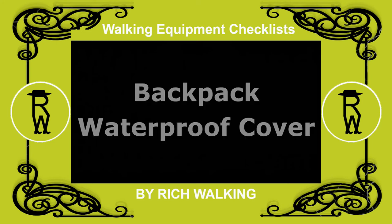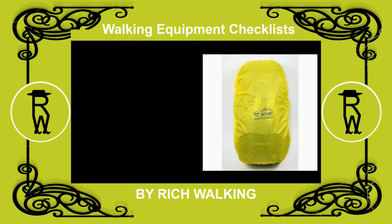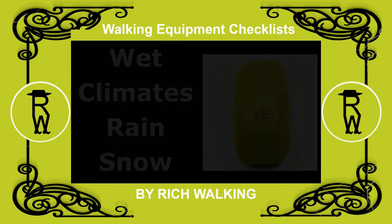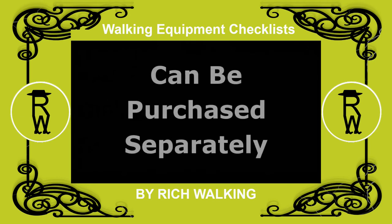A backpack waterproof cover is used to protect your walking backpack from wet conditions such as rain and snow. Your backpack may come with an integral cover permanently attached within a pocket, or it may have a detachable one. Alternatively, you can purchase one separately if it doesn't have one.